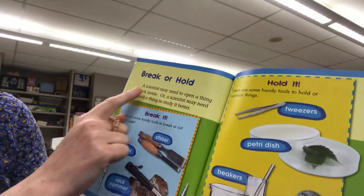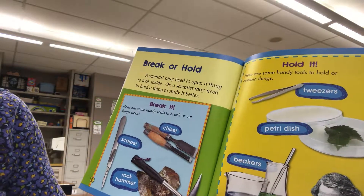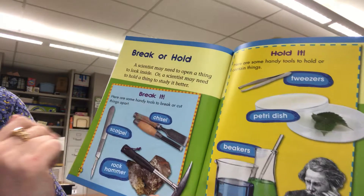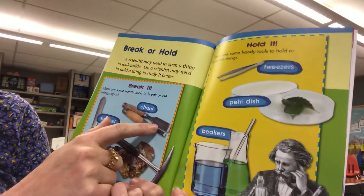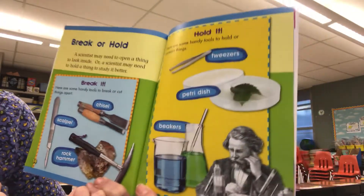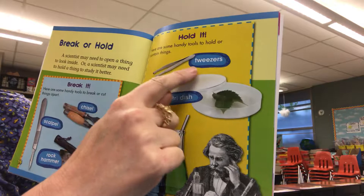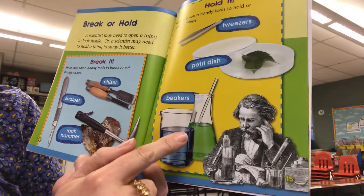Break or hold. A scientist may need to open a thing to look inside, or may need to hold a thing to study it better. Here are some handy tools to break or cut things apart: scalpel, chisel, rock hammer. Here are some handy tools to hold or contain things: tweezers, petri dish, beakers.